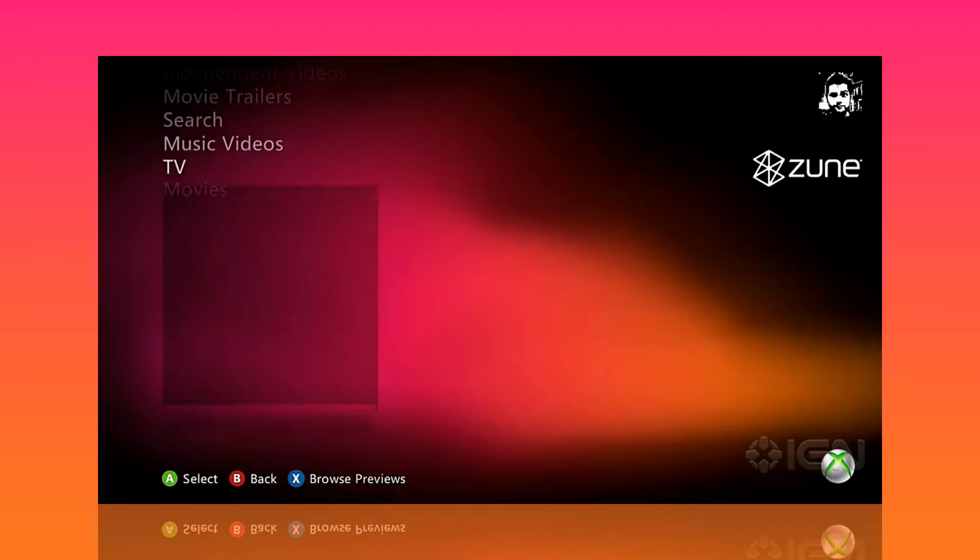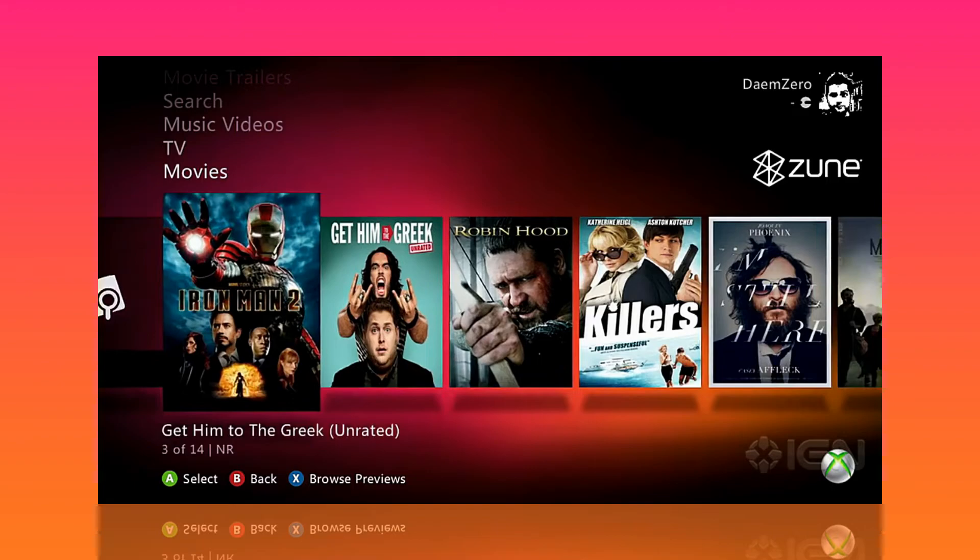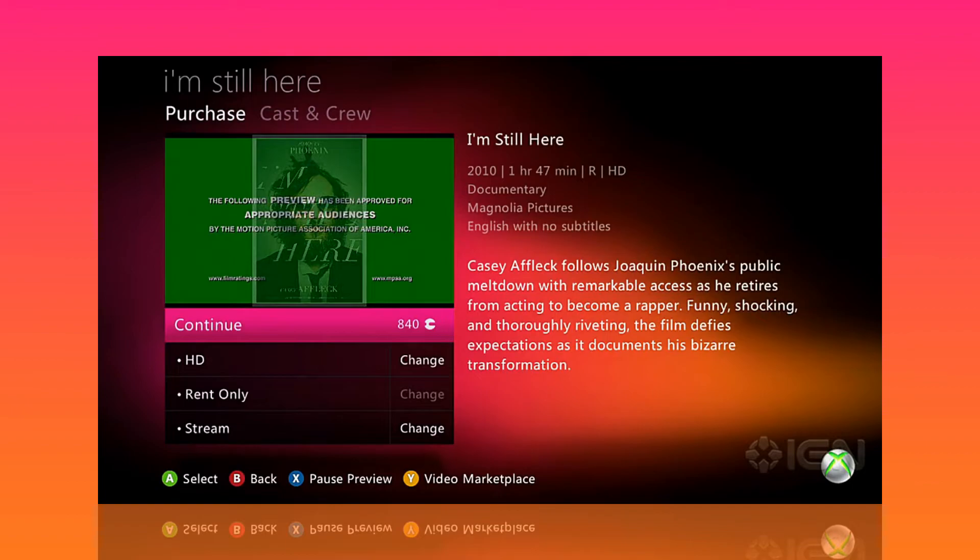Last but not least is the Xbox 360. I can't get access to the Xbox 360 version of the Zune app for a proper opinion session, but from what I've found online, it looks pretty good. I might make a few changes here and there, but I'd be fine using it as is. While the app is long gone, all 360s still support plugging in a Zune and playing the music natively. Pretty neat, huh?